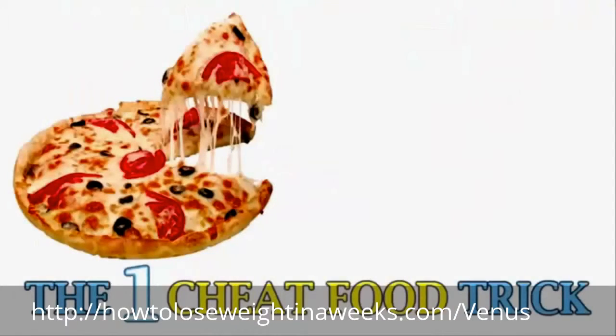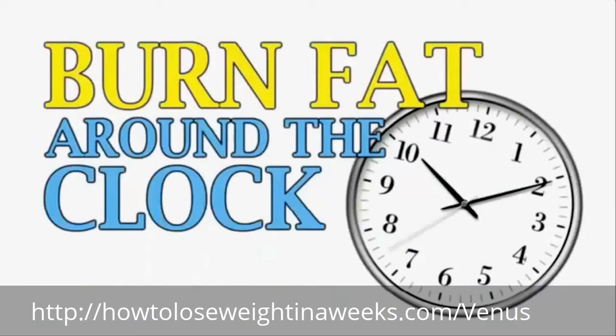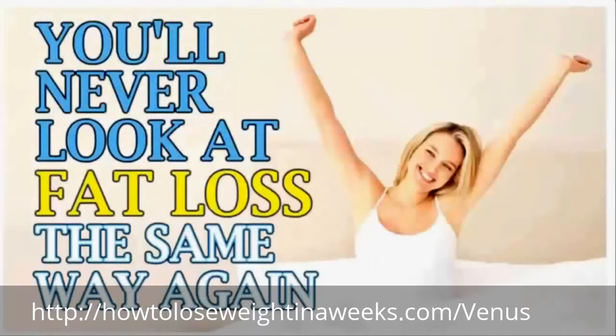The one cheat food trick that spikes female metabolism and keeps your leptin sky high — this is the only way for women to burn fat around the clock, even when you're sound asleep. Once you learn this secret, you'll never look at fat loss the same way again.